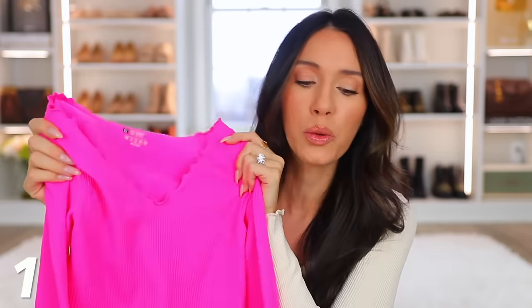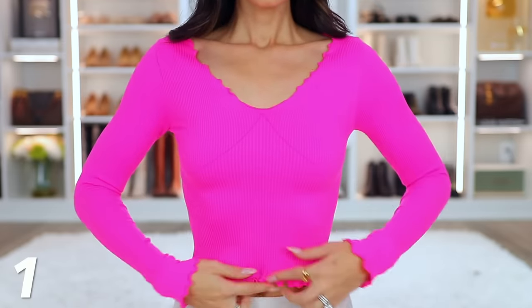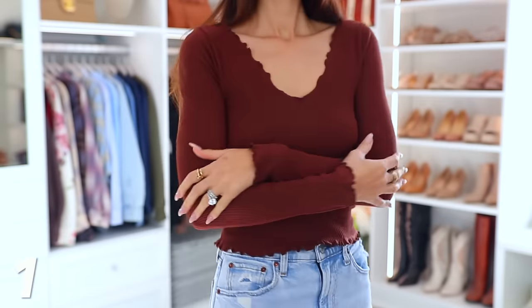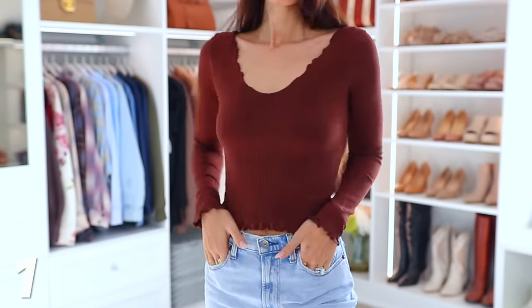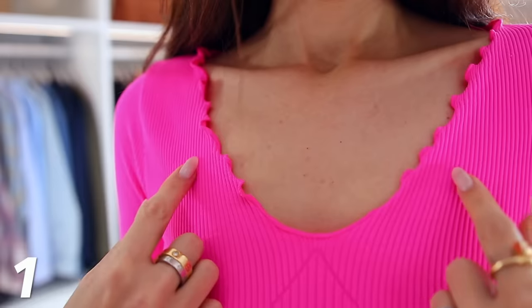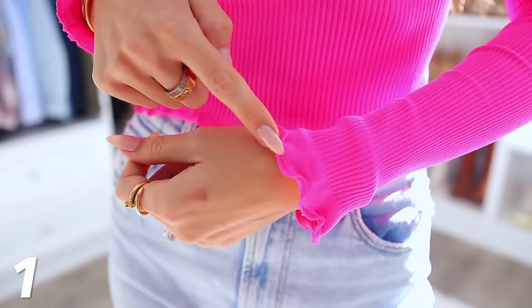I really wanted to wear the pink for the entire video, but it is bright in person, and on camera for some reason it's crazy neon — it's not quite like this in real life. I thought it might be a little too distracting. But I love the pink. And I also picked it up in this chocolatey brown color, which I also love. I love the lettuce detailing around all of the edges — the neckline, the sleeves — the whole thing is ribbed. It's incredibly stretchy, really comfortable, and just a wearable basic with a little extra detail.